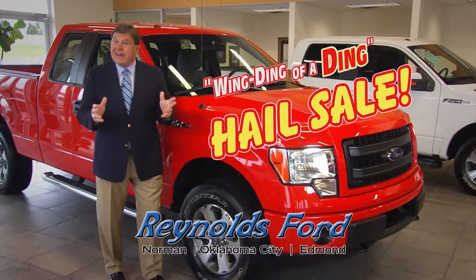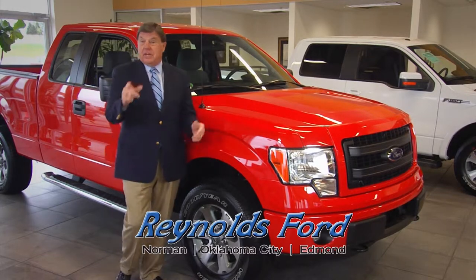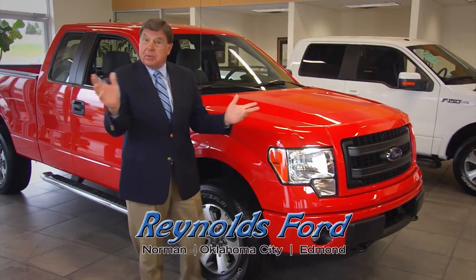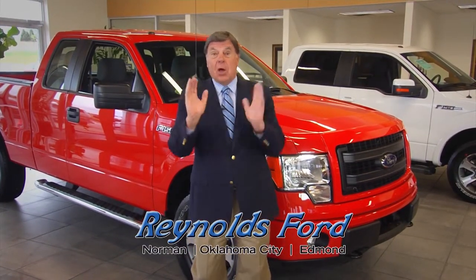The hail came through Reynolds Ford again and left us with some cosmetically challenged vehicles. In Norman and Oklahoma City, you'll have a hard time seeing the dings, but the savings, it's easy to spot. In Edmond, you'll see the dings, but the prices will blow you away.